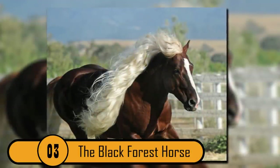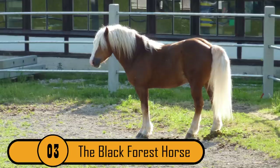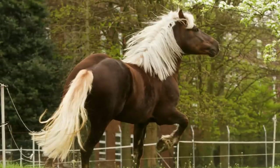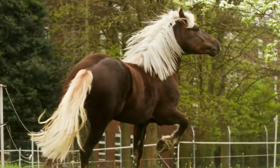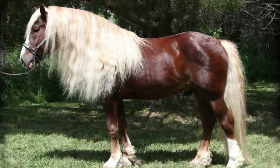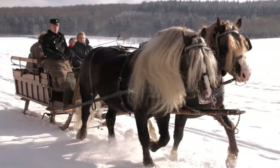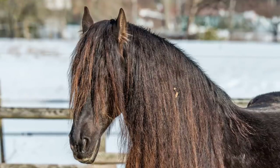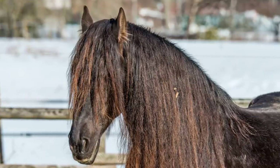3. The Black Forest Horse. This horse is bred exclusively in the Black Forest region of southern Germany. The breed goes back 600 years; however, they are close to becoming endangered, with only about 750 of these horses left. What makes this horse so unique is its mane — it's very long and very thick, almost looking like a full head of human hair.